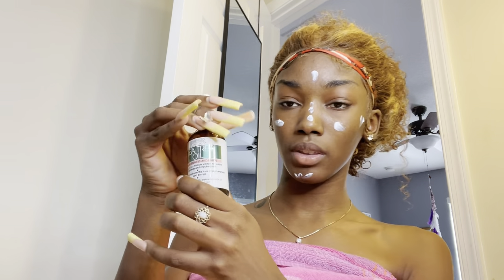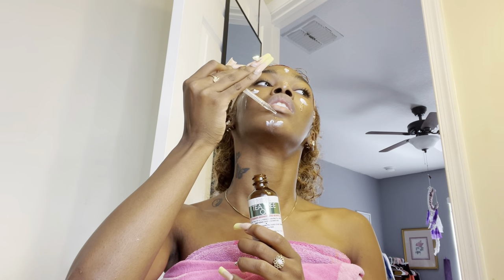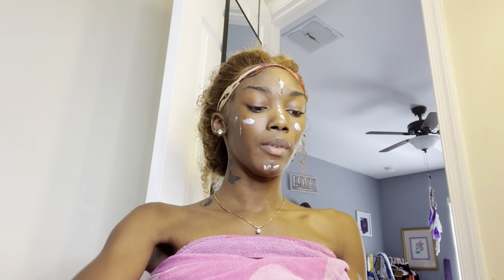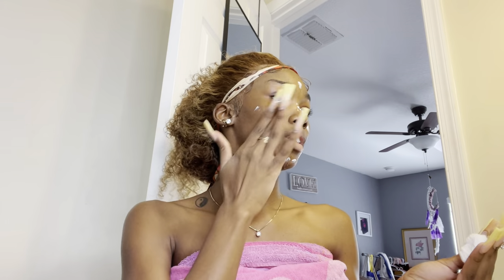I'm only going to put it on the cheeks, forehead, chin, and nose. Then I'll put a drop of the other product on the same areas — cheeks, forehead, chin, and nose. Then you just rub everything in. Before I rub everything in I'll just clean my fingertips with the clear moisturizer. It's very strong so I use it for a lot — it goes a long way.